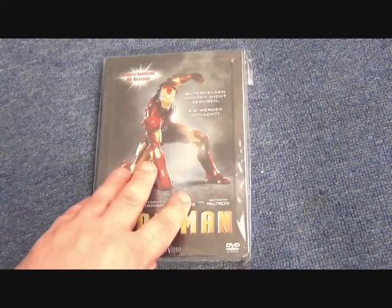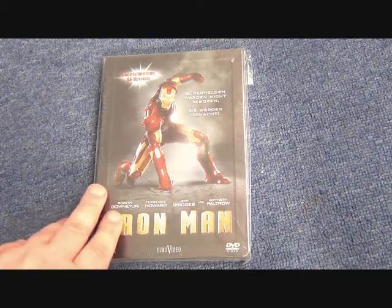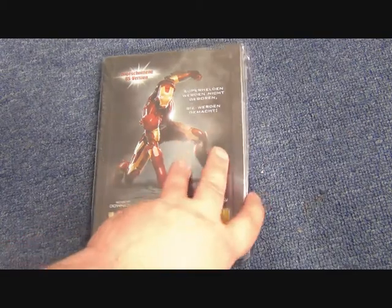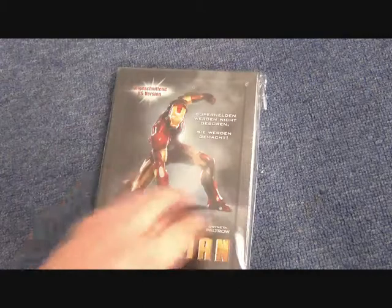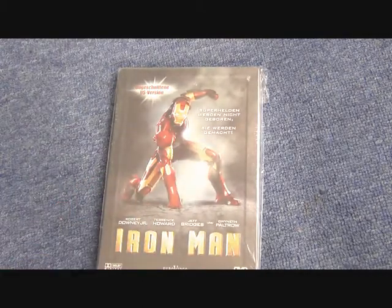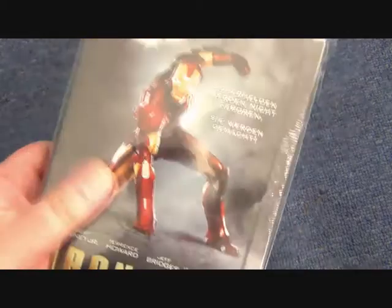Probably one of my favorite steelbooks across both Blu-ray and DVD is this one — the German version. I really love this pose of Iron Man. As Deadpool would say, the hero pose. It might be a bit cheesy, but I really like it. It's a really great picture of Iron Man in the armor, and a pretty decent steelbook if I do say so.